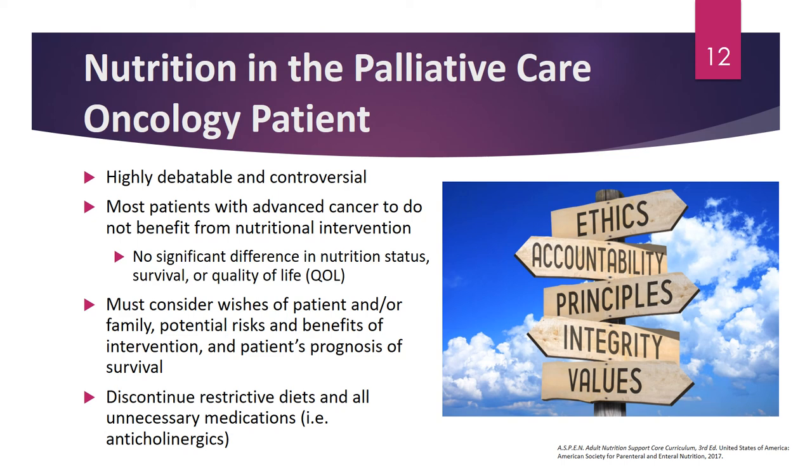Here are the references for this talk today. If you have any questions regarding nutrition and oncology, please feel free to contact me. Thank you and have a great day.